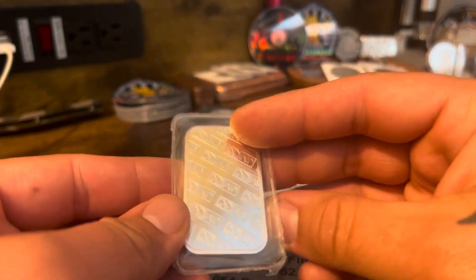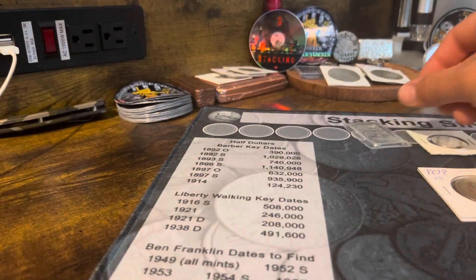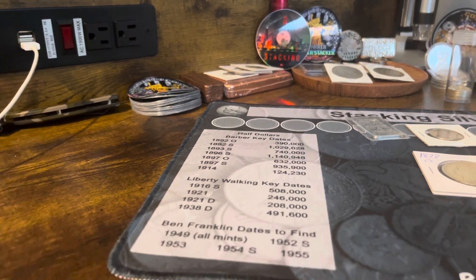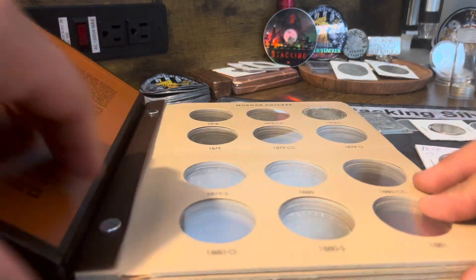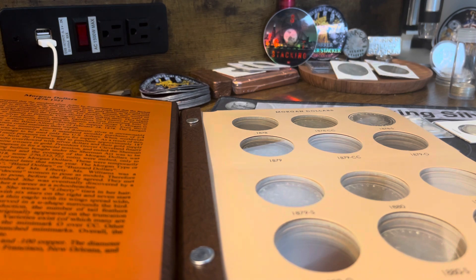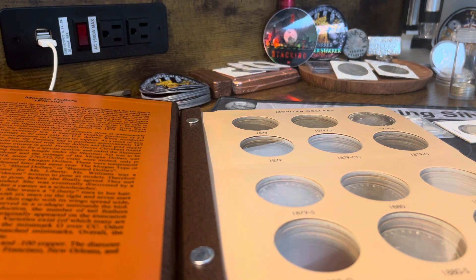After that I thought about it and I called him and had him save me aside four more, which I'll be going to pick up soon. But yeah, that's what I picked up. I want to get these Morgans in the albums — the 1878 Carson City is right on the first page, it's only the second coin spot in the album, which is pretty sweet.